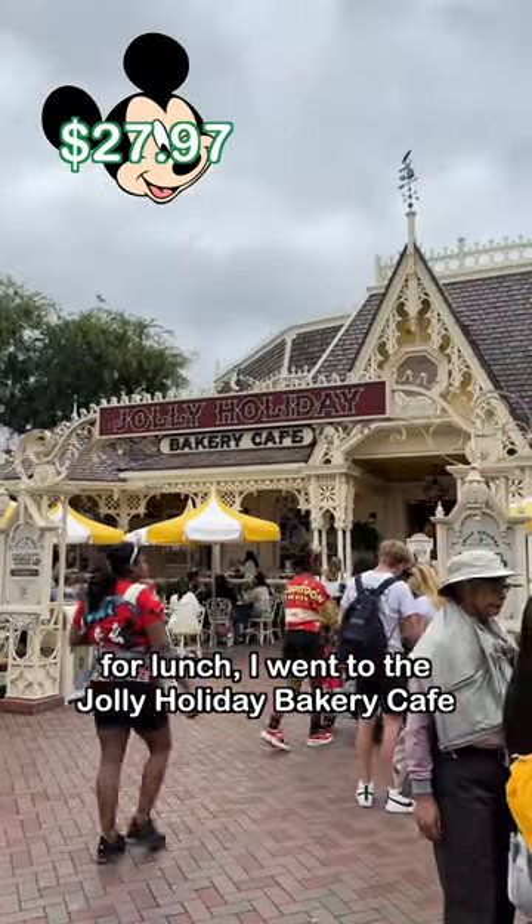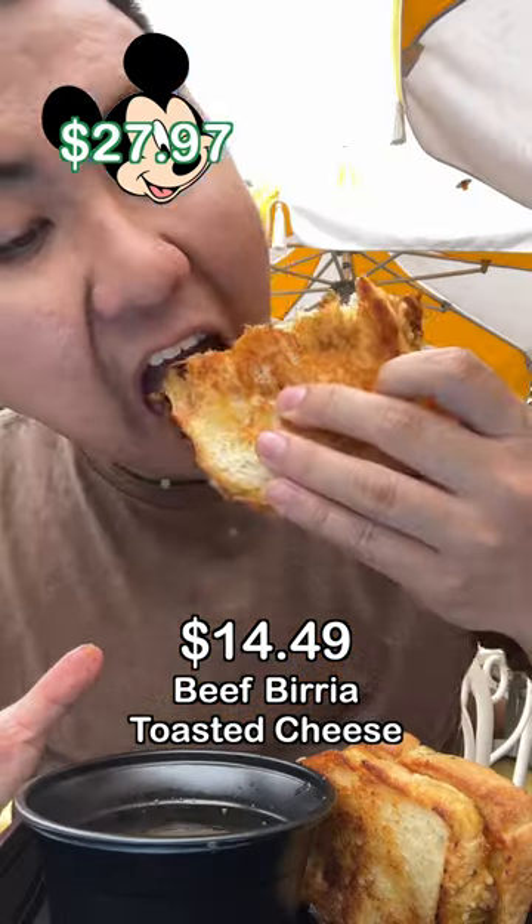For lunch, I went to the Jolly Holiday Bakery Cafe and got the Beef Birria Toasted Cheese for $14.49.